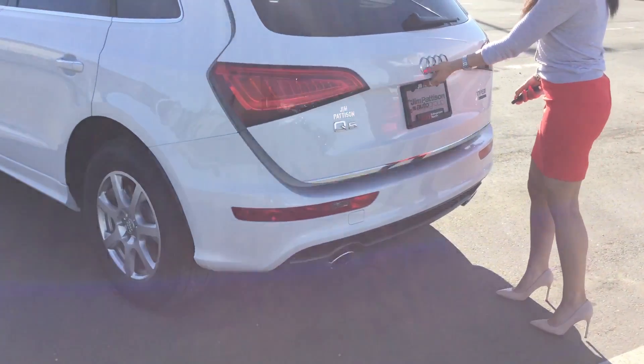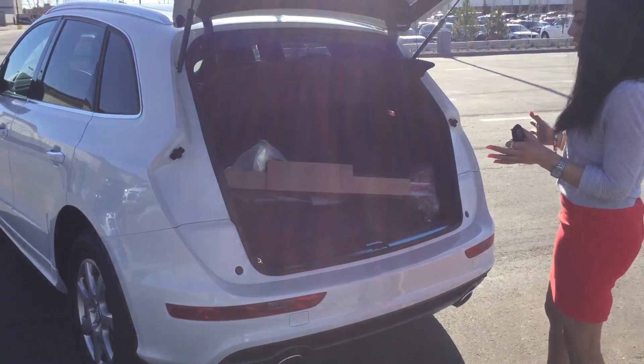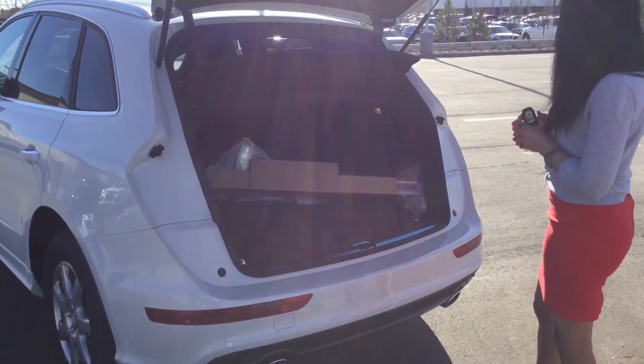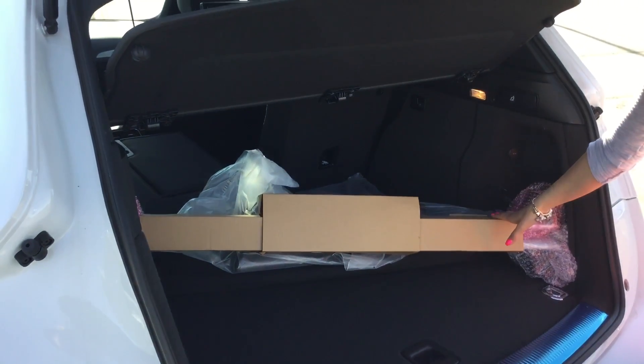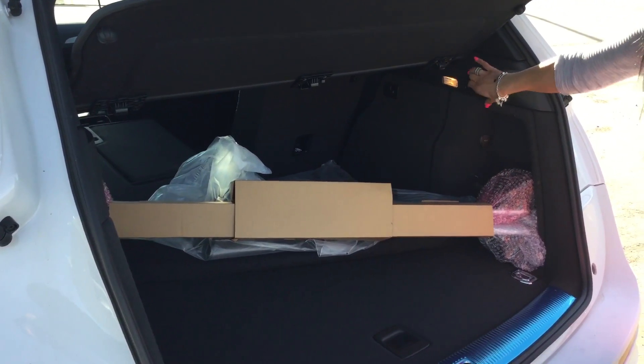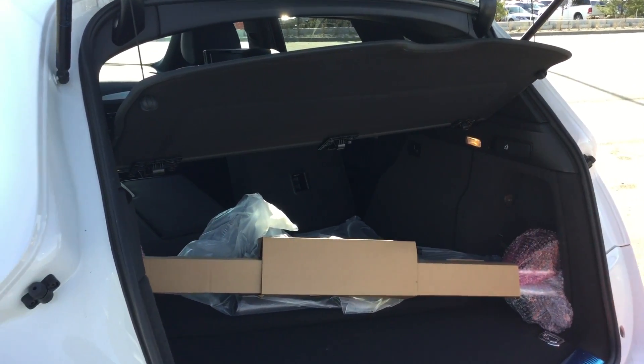As we pop the trunk, we've got plenty of space here in the back. The car also comes equipped with the roof rails, which you'll see are in here. Easy foldable seats — just pull this toggle there and they will fold down for you.